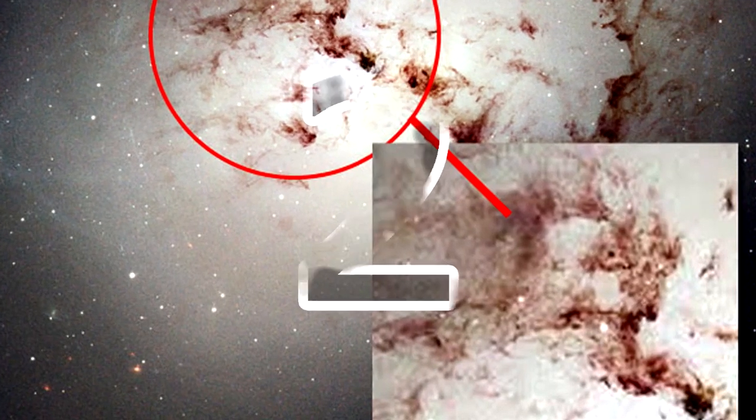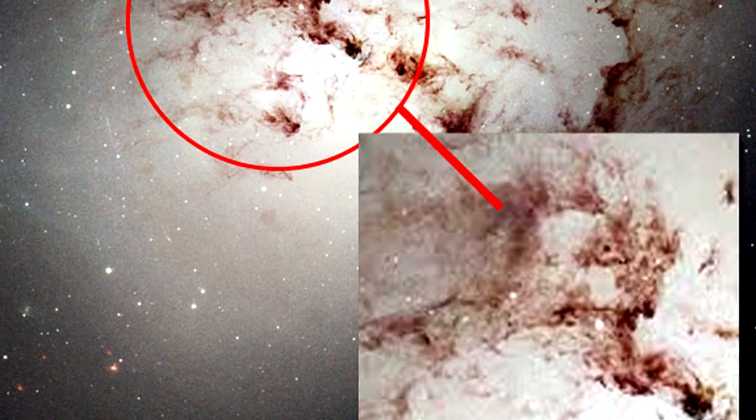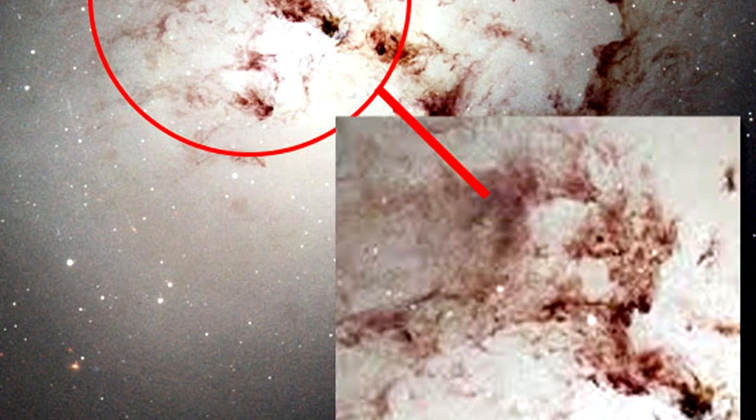Face of God Galaxy: NGC 1316 is a giant elliptical galaxy that was formed billions of years ago as a result of two spiral galaxies merging. A careful observation of this galaxy reveals a startling image of what appears to be the face of the romanticized Judeo-Christian God.